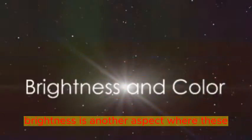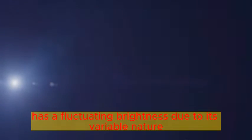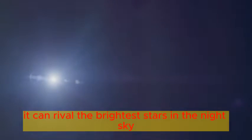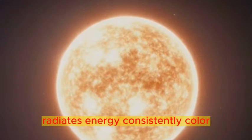Brightness is another aspect where these two stars differ. Betelgeuse, despite its size, has a fluctuating brightness due to its variable nature. Yet, at its peak brightness, it can rival the brightest stars in the night sky. The Sun, a stable star in terms of brightness, radiates energy consistently.